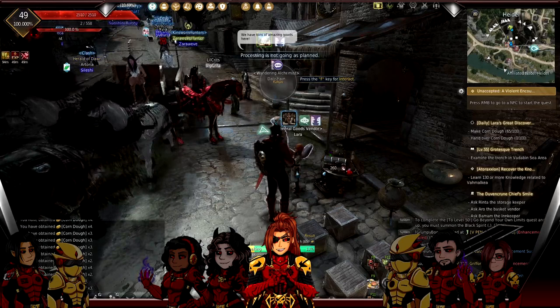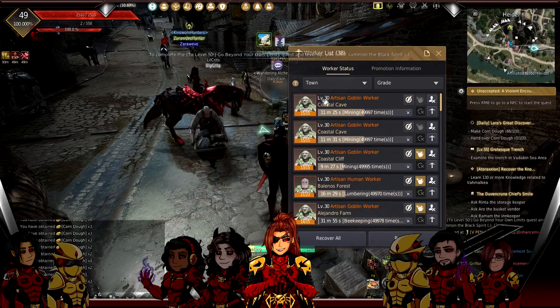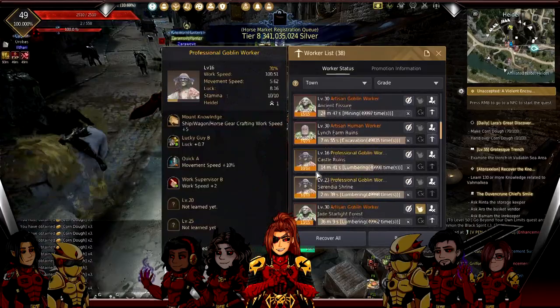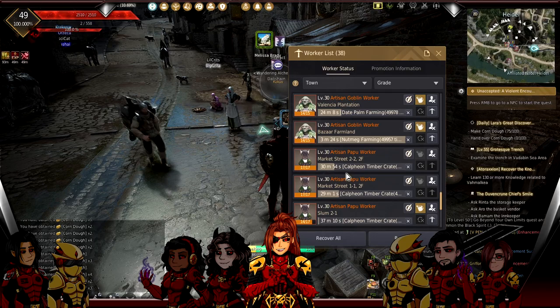I train workers from level zero - and I didn't know this for a while, but you can reroll worker skills. All my workers have the most efficient skills: movement speed and work speed. The only workers I don't want that on are my Calpheon crate boys, because I want them to have Timber Packing skill - which is very hard to get, it could take months. I have one with Advanced Timber Packing for making crates, but everyone else just gets work speed.